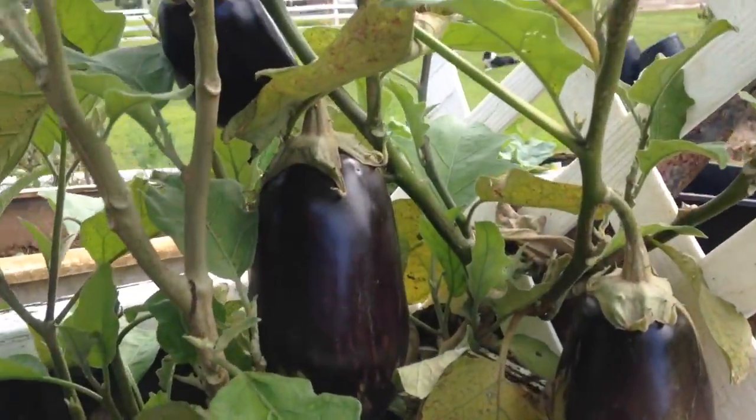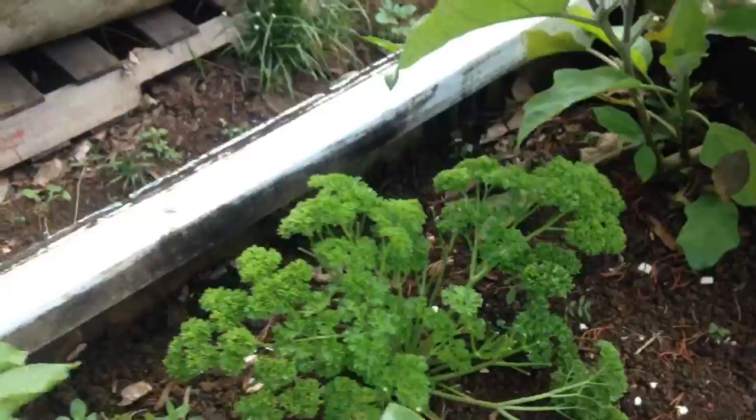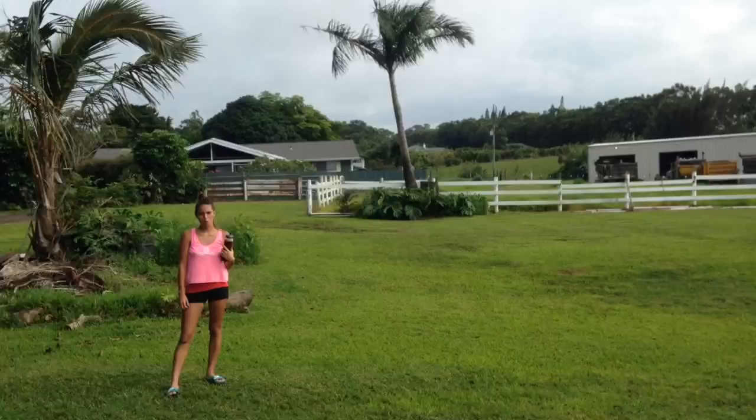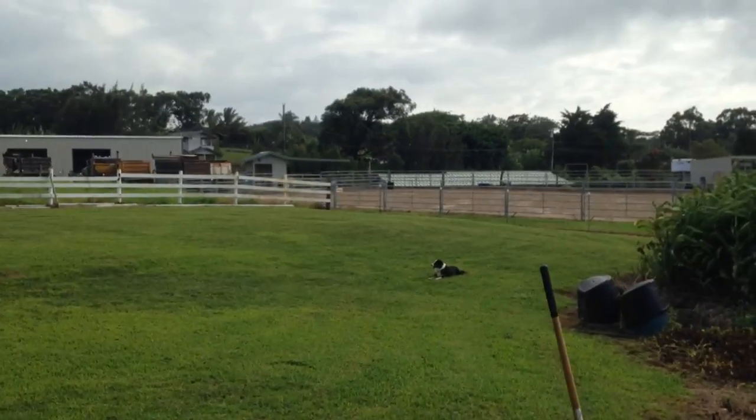This guy didn't make it. Eggplant's coming in. Big fat Italian basil. I got to figure something out with this kale because I got to keep it under the screen, but it's booming up up — ready for a bath.